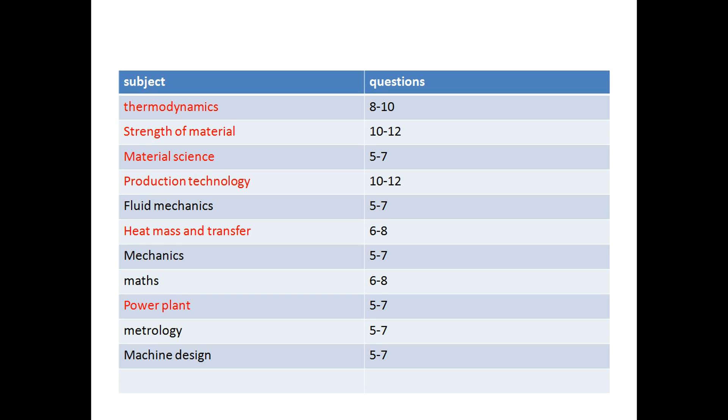I have done research on how many questions are asked from each subject. For mechanical engineering, in thermodynamics you get 8 to 10 questions every year — not counting HMT or power plant questions. Thermodynamics is a really good subject to score in the ISRO exam. Second is strength of materials, from which you will get 10 to 12 questions. The questions are easy but they are time-consuming due to heavy calculations.